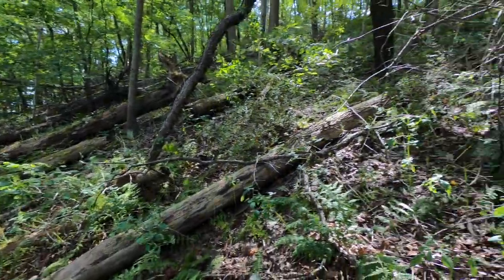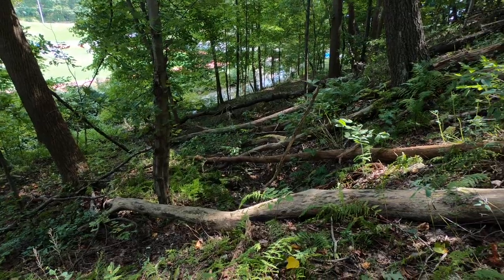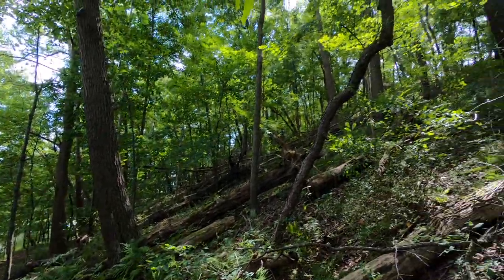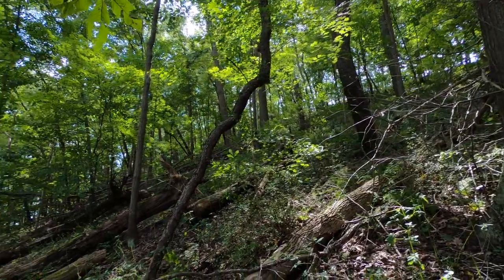There's so much fallen timber here. What's really weird about this is how perfectly they fell. Do you think maybe it's a tree structure built by Bigfoot? No — okay, wishful thinking I guess.